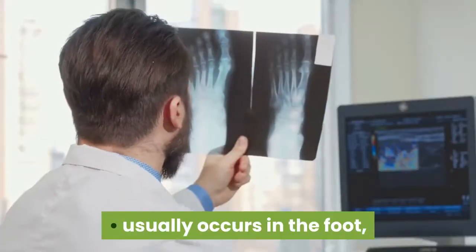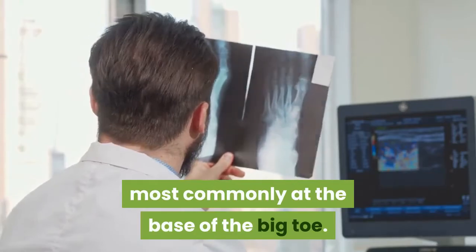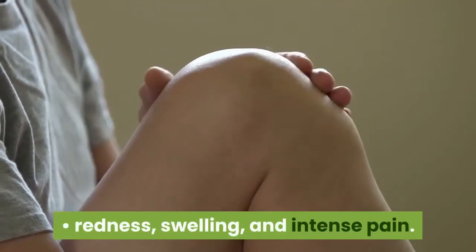Gout: usually occurs in the foot, most commonly at the base of the big toe. Symptoms include redness, swelling, and intense pain.